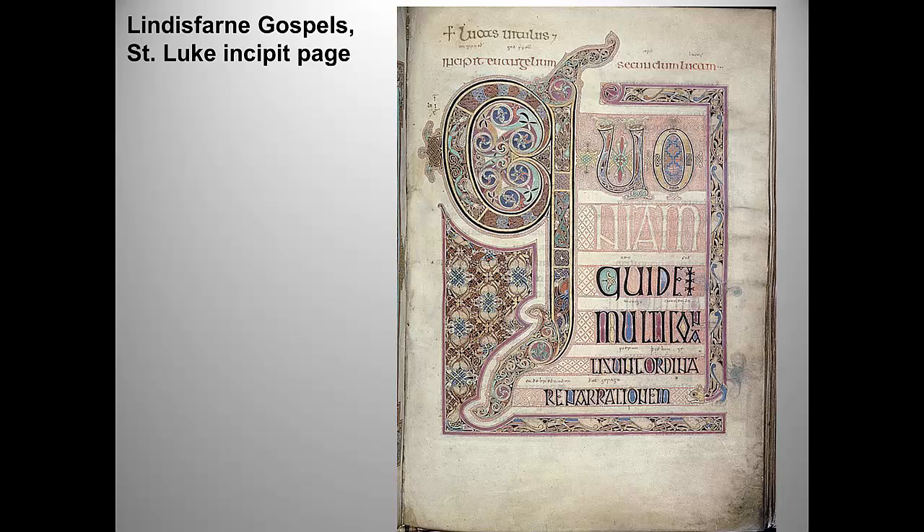The incipit or opening page of each Gospel shows the first letters elaborated with interlacing and spiral patterns, strongly influenced by Anglo-Saxon jewelry and enamel work. Spirals also tended to have religious connotations in many traditions, signifying eternity. The distinctive script takes elements from many different cultures: Roman capitals, Greek characters, and angular letters recalling Germanic runes. This is a cross-cultural work. The artist employed an exceptionally wide range of colors, using animal, vegetable, and mineral pigments.